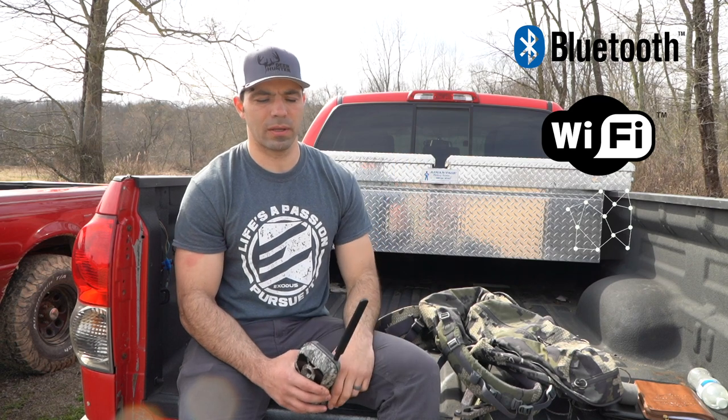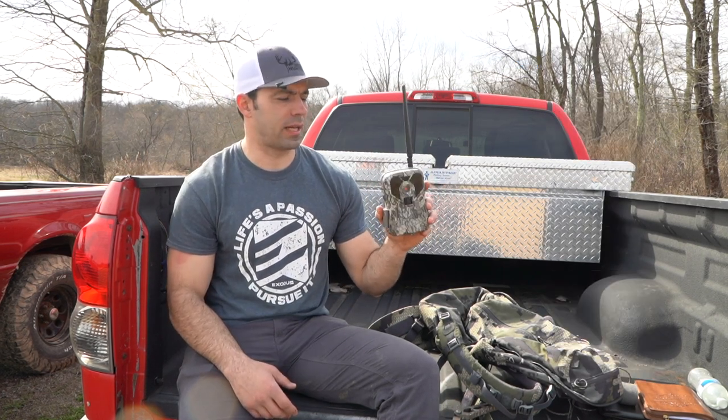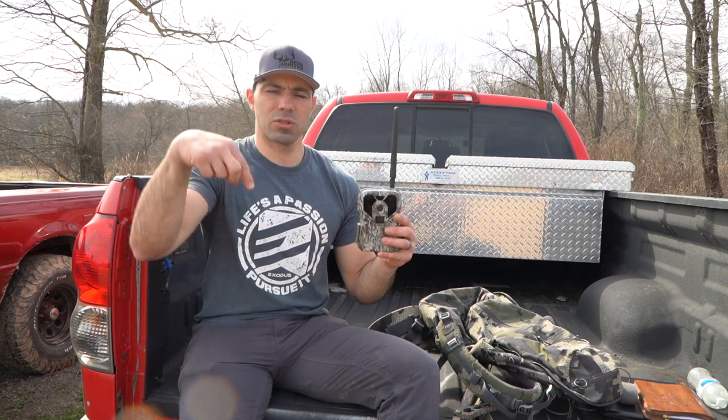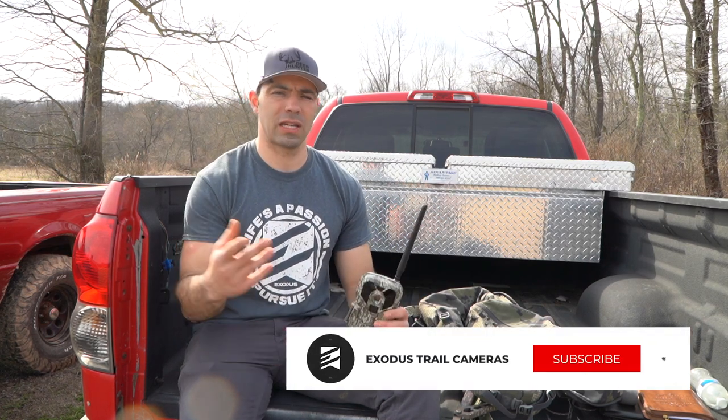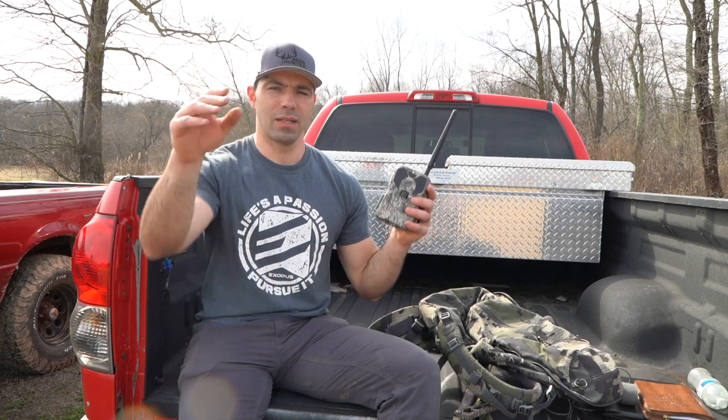So to recap: there are Bluetooth wireless trail cameras, Wi-Fi wireless trail cameras, mesh network or link type system cameras, and then standalone cellular cameras that most of the major players are offering today because of the advantages. If you guys have any questions on any of those types of systems, a specific product, or what we do at Exodus, please drop a comment below. We appreciate all the feedback — our channel's growing like crazy and it wouldn't be doing so if you guys weren't finding value in this stuff. Thank you.